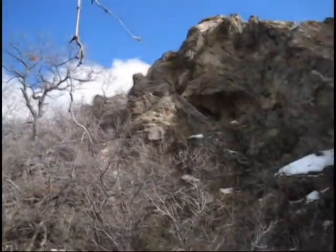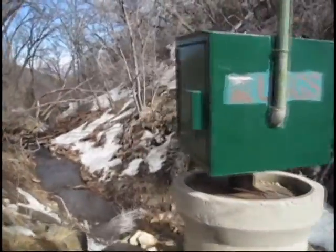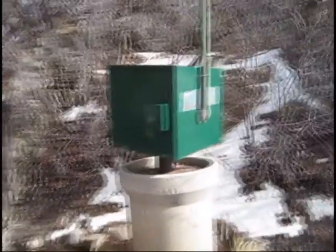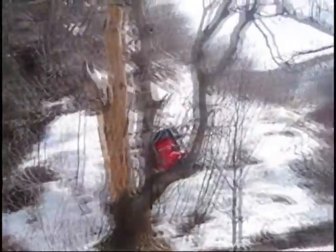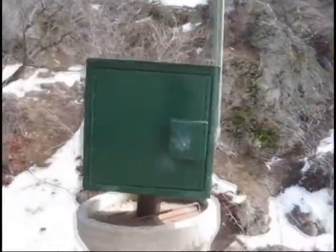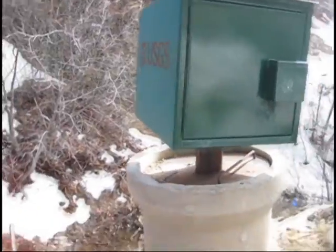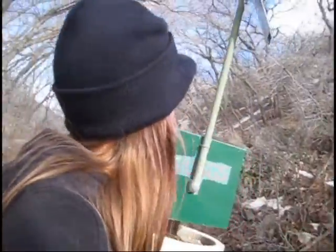I'm here in Butterfield Canyon in Harriman, Utah, by the way. Just on a walk and I was curious about my little green box here — big green box. If anybody knows, leave a comment. Let me know. I'm kind of curious. It's a beautiful day in the neighborhood.